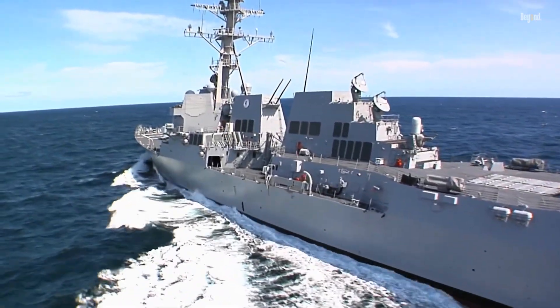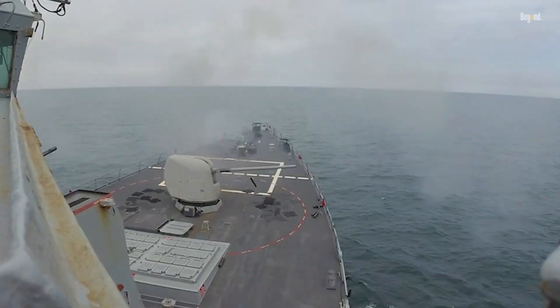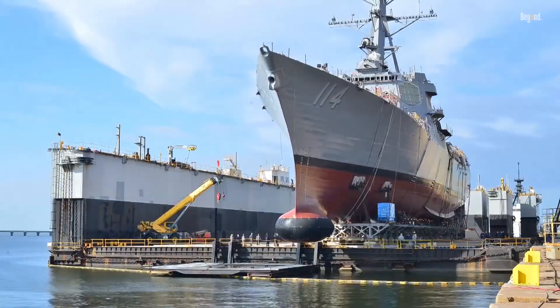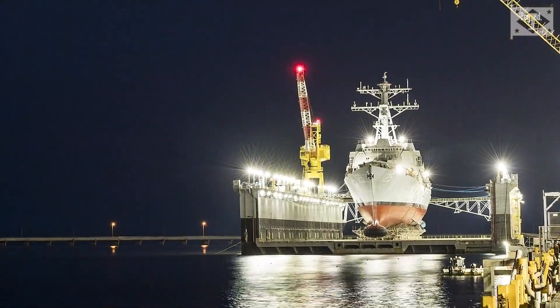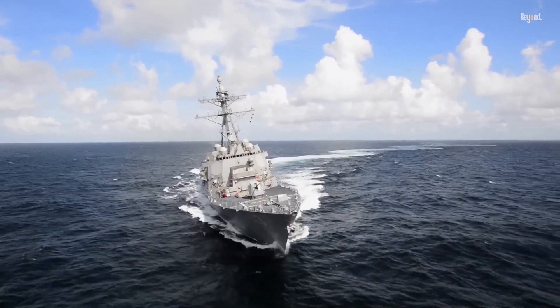In 2025, amid Venezuela tensions, one intercepted a fishing vessel, sparking diplomatic fire. With China rising, the Navy is extending 12 Flight IIA ships' lives into the 2030s for Indo-Pacific patrols. Just last month, HII wrapped sea trials on DDG-128, a Flight 3 ship with SPY-6 radar, ready for hypersonic threats.